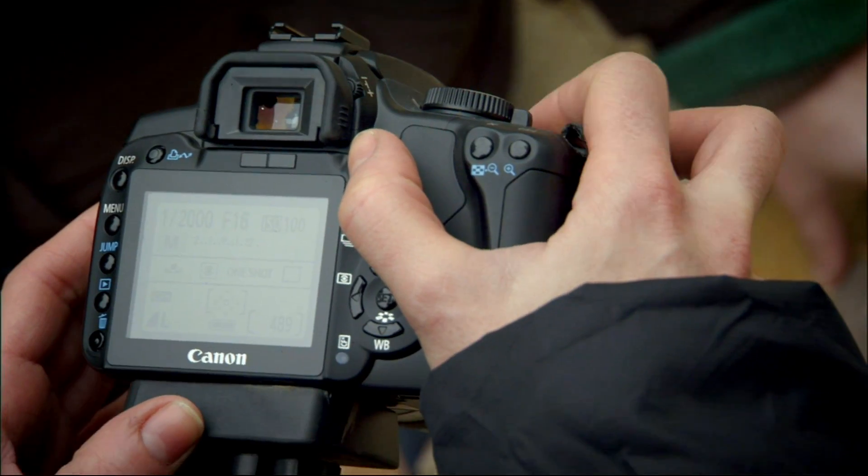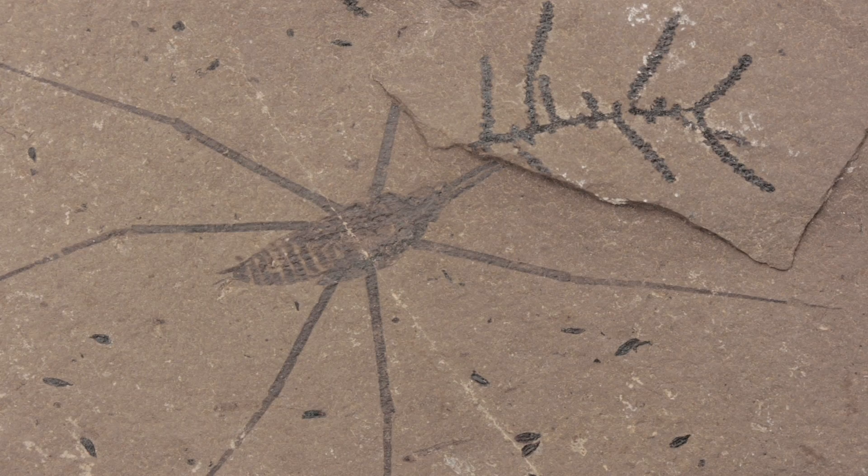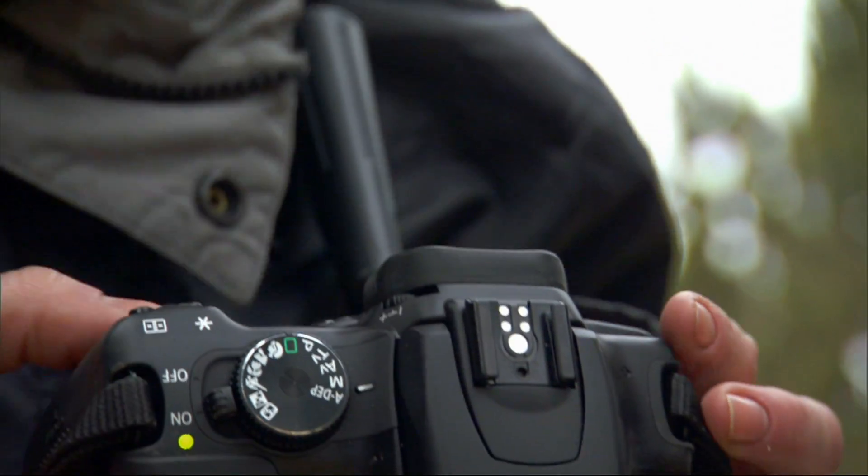We're using a low ISO speed of 100, giving us a fine grain image. But to achieve this we'll have to compromise our shutter speed to below a 60th of a second, which means steadying ourselves with a tripod to avoid camera shake.